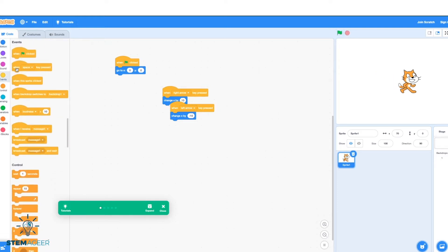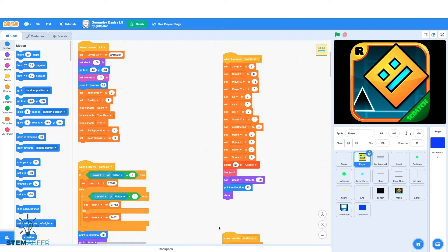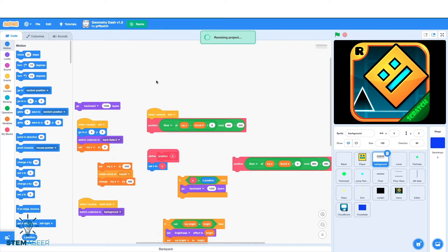Block code allows people to learn coding fundamentals without having to type any lines of code right away. Scratch allows users to learn block code to help build programs. You can also view other people's code to see how someone may have made a specific project and what blocks of instruction they used. You can also use others' code and remix it, or essentially change some of the specifications. Note that if you republish any type of this work, you have to give the author credit.